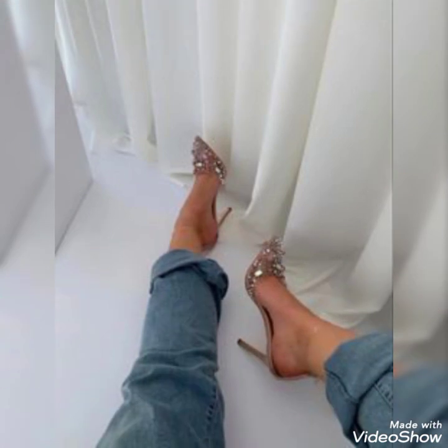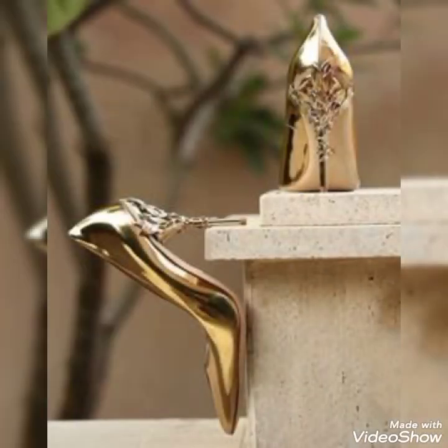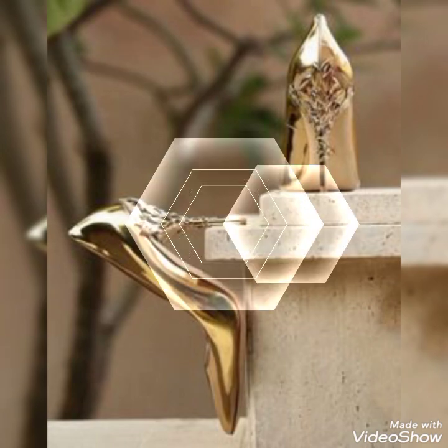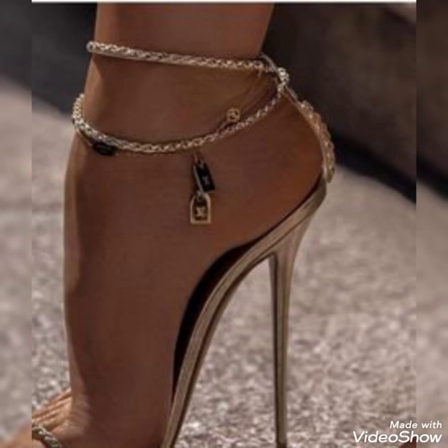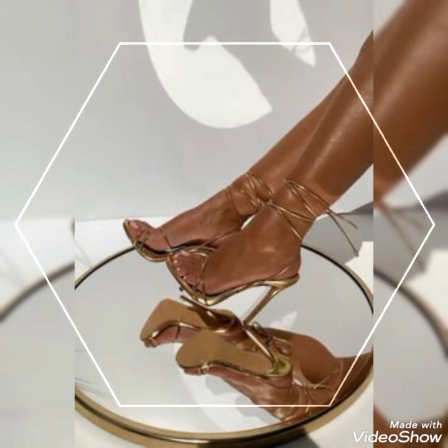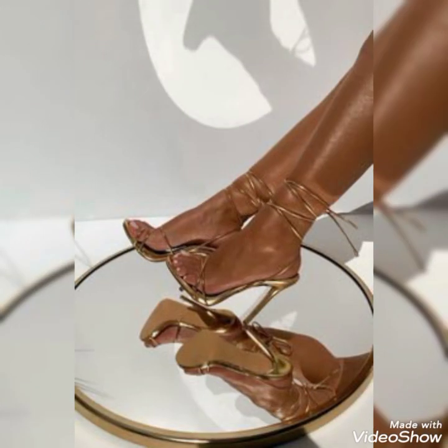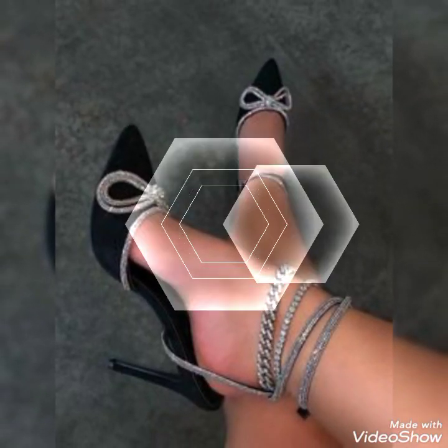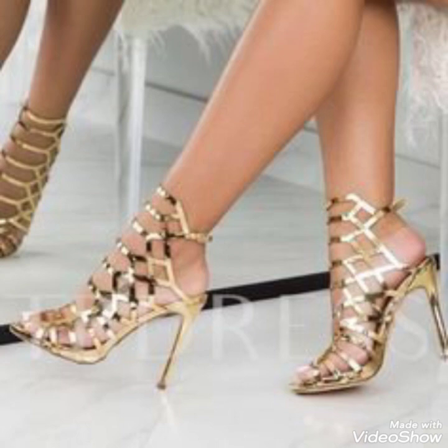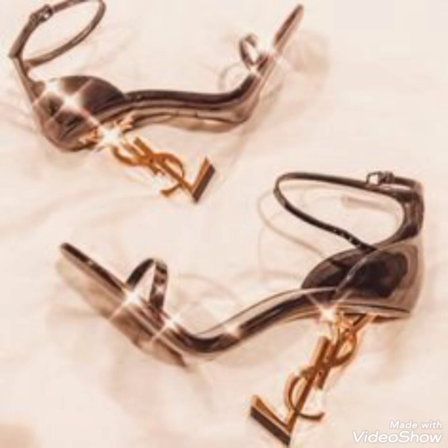If you already subscribe to my channel, don't forget to press the bell icon. By pressing the bell icon you will get all notifications on my upcoming videos and you will never miss my new content. Now, you can buy these stunning high heels stiletto shoes online at amazon.com, aliexpress.com, and alibaba.com.